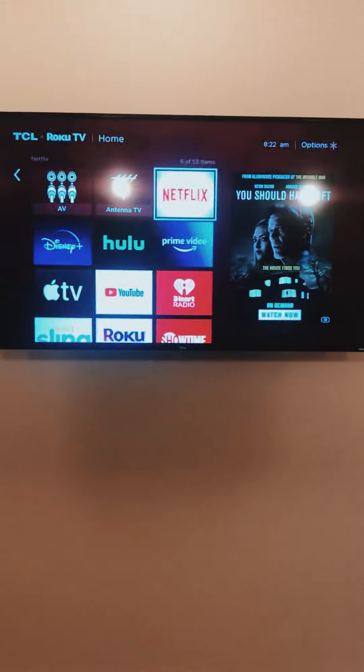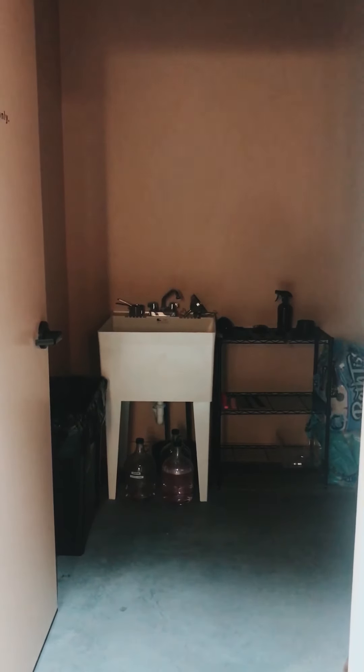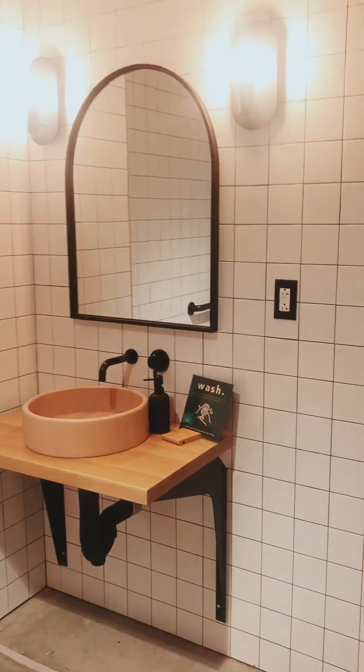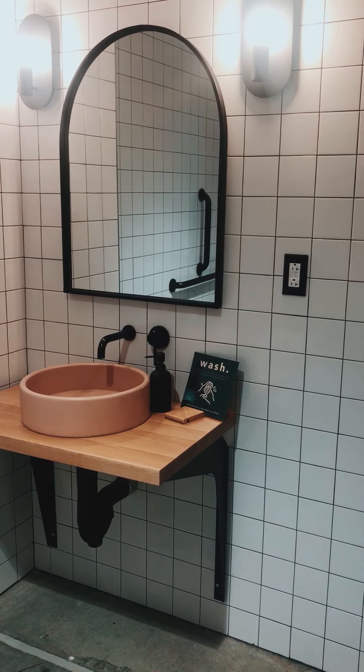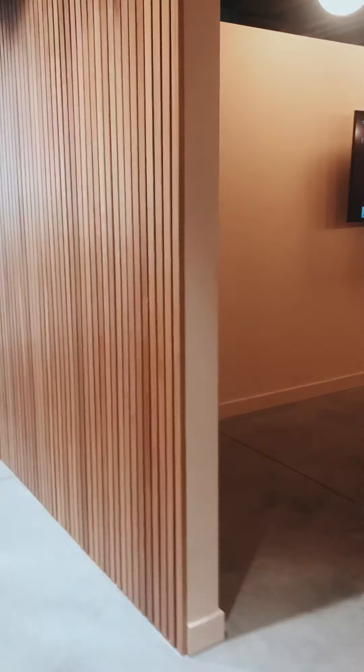In through here you'll actually see our sanitation center — this is where our team sanitizes all of their tools in between each service. And again, back to the restrooms: this one here is for washing your hands, and we ask that you properly wash your hands for 20 seconds with soap and water.